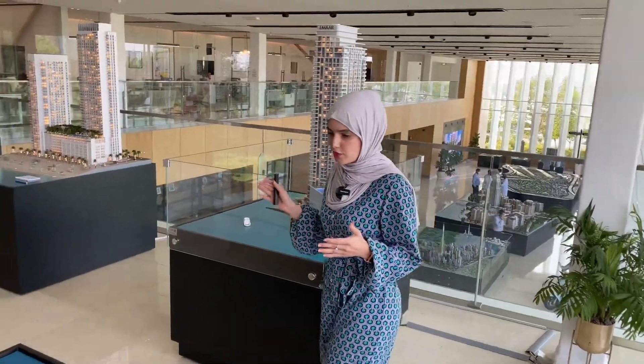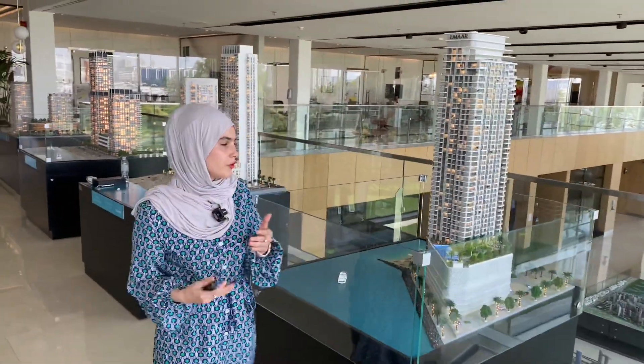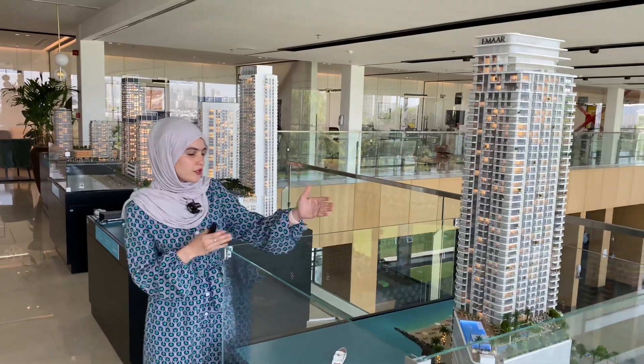Right behind me we have the actual model, so let me show it to you so it's going to be easier for you to understand. This is Beach Gate by Address.